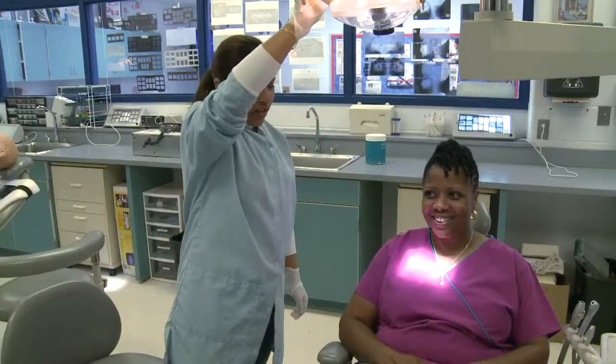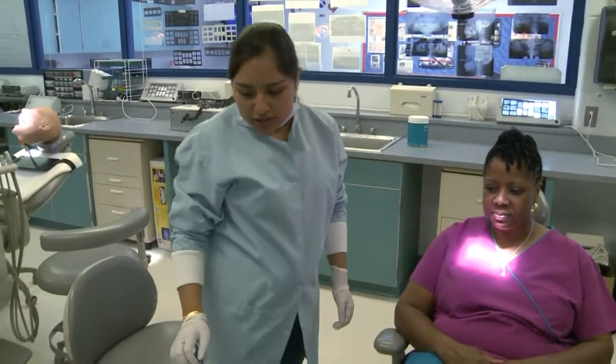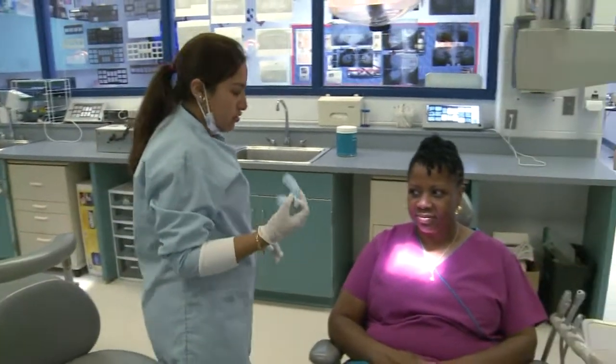We sterilize, we take x-rays, we learn how to work with patients, patient care, how to interact with them, how to make trays and clean their teeth and floss them. We learn everything that we need to go into the real dental field and be prepared for it.